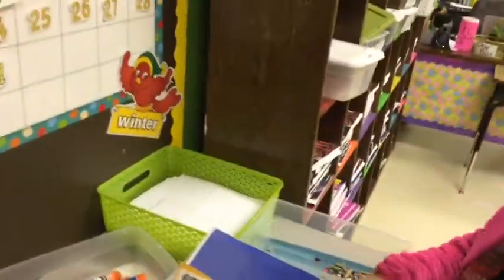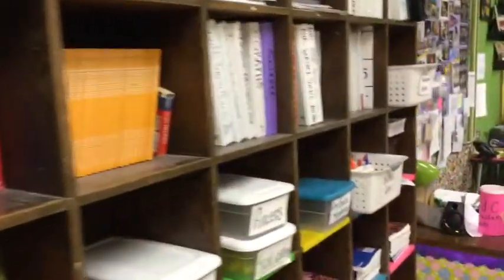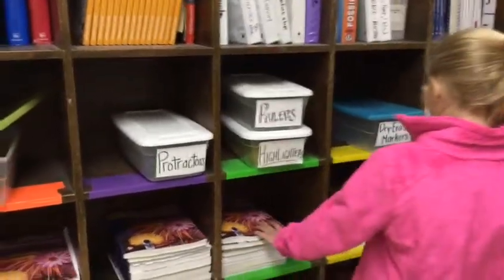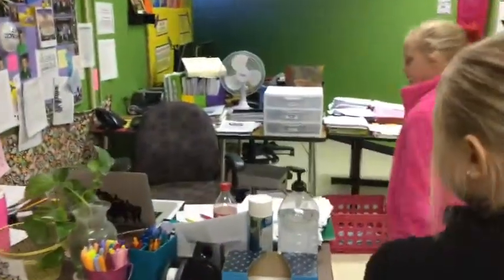And then this is scissors, glue, crowns, paper, I guess. And then here's where she keeps all this stuff — might be where she puts center work for their centers. This over here is her desk.